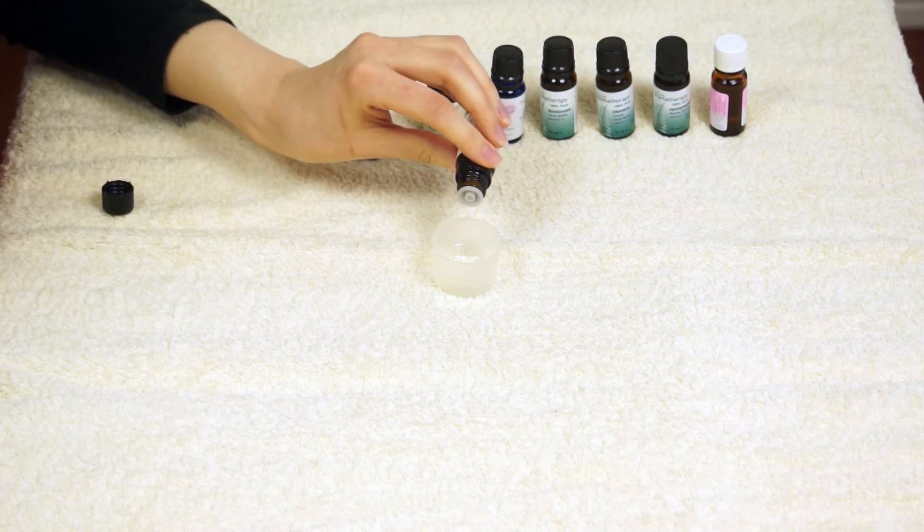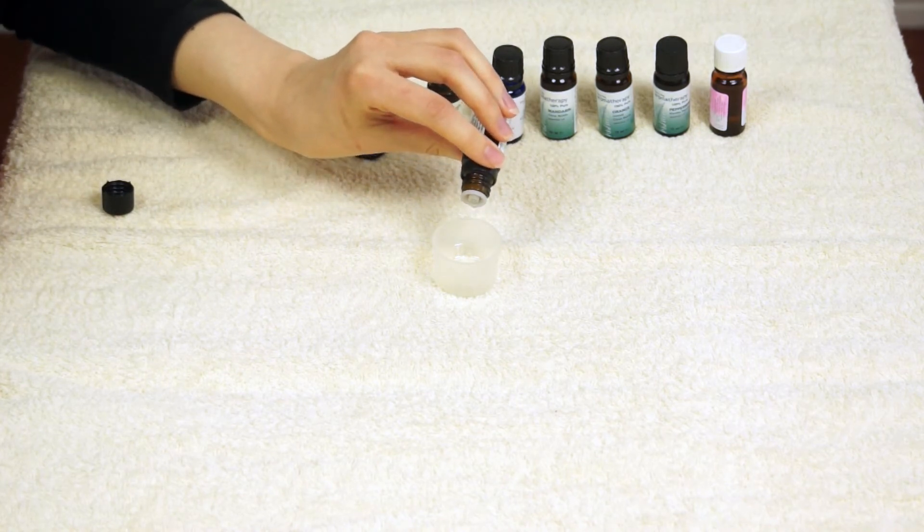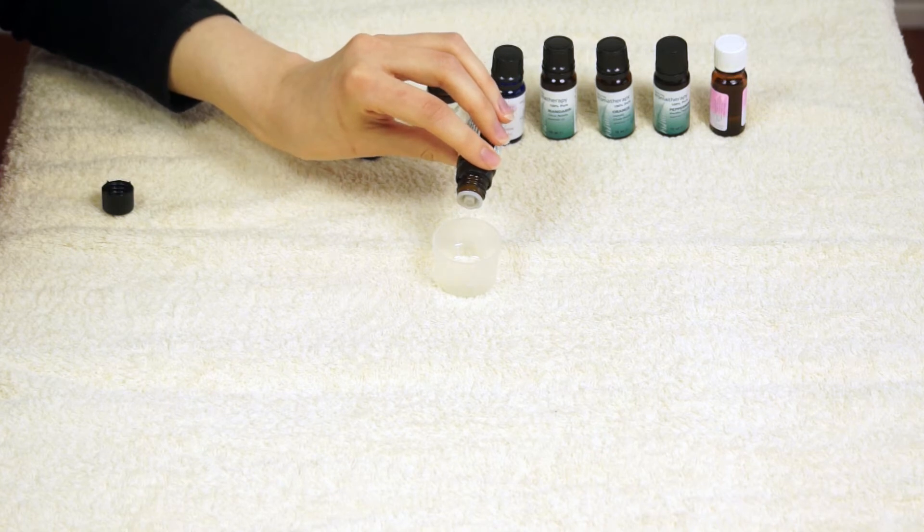Looking at eucalyptus here, you can see it's a clear oil and again it's very liquid and very free-flowing.